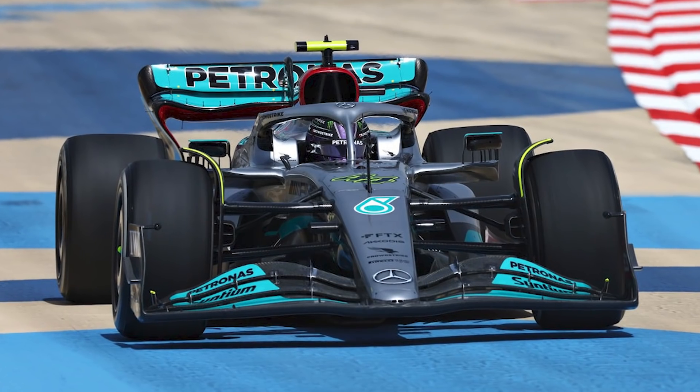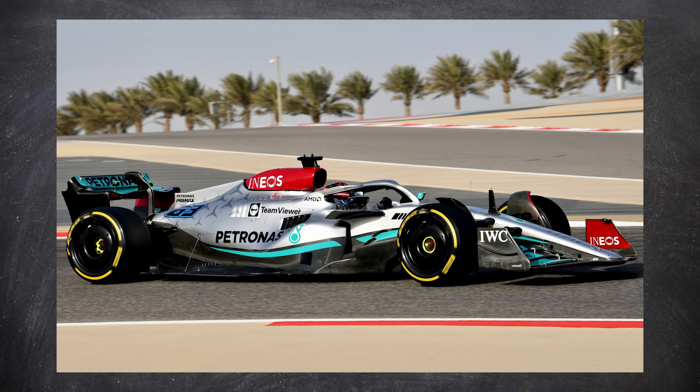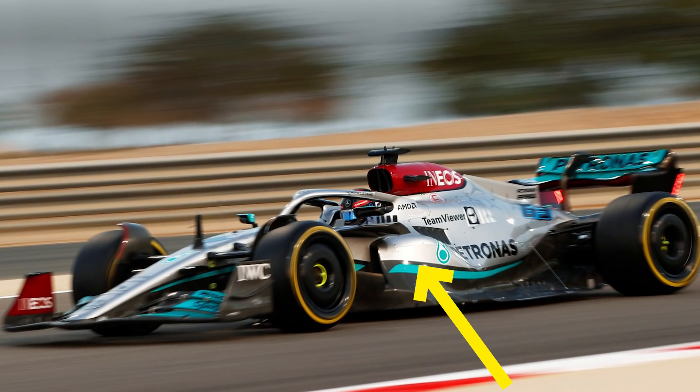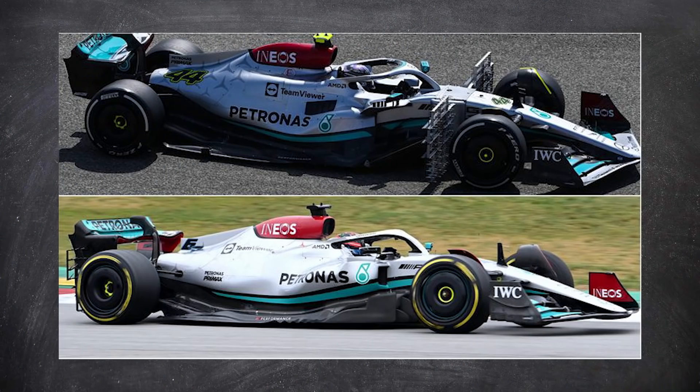So you know those tiny side pods on the Mercedes - are they actually legal? There's also a lot of stuff in those side pods, so how did they just shuffle all of the things around to make it fit? And what's this weird part of the car that sticks out? Well, we've got Scarves back to explain.